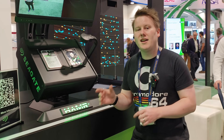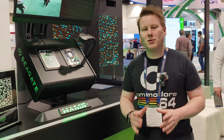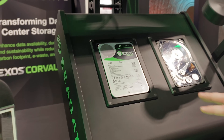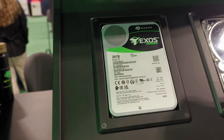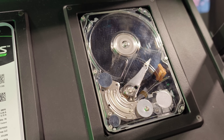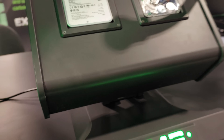What Seagate are showing here at Supercomputing this year is this drive. If you'd like to come in, Dom — it's this 30 terabyte MACH.2 drive. And they've even got a see-through one here. What this uses is a technology called HAMR, Heat-Assisted Magnetic Recording.